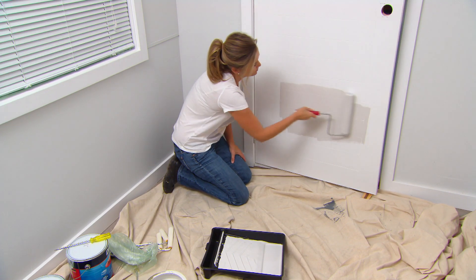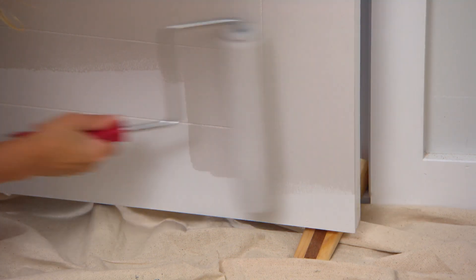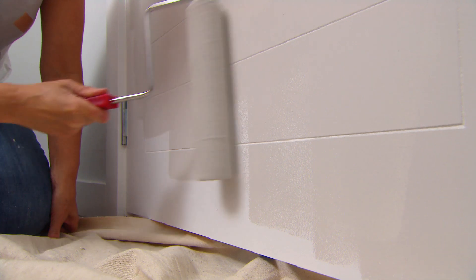And for the back of the door, I'm using an aqua enamel in a brand new sheen level. This one is a low gloss, ideal for interior doors and trims and, of course, around your windows.